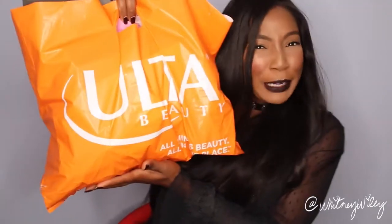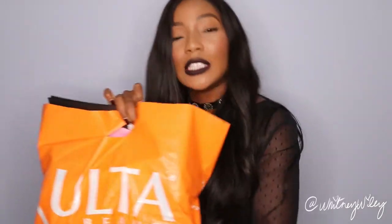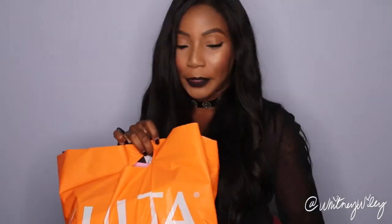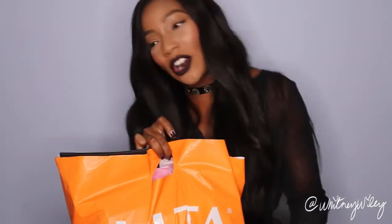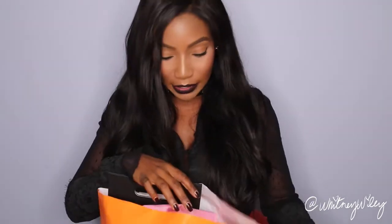If you hear a squeaky toy in the background, that is my dog Murray, and he doesn't seem to understand that when the red light is on, now's not the time to play. So let's get started with the haul — just picked up a few little things. It's been accumulating for months-ish. I have it in this Ulta bag, but not everything came from Ulta, so I'm going to literally dig in and get started.